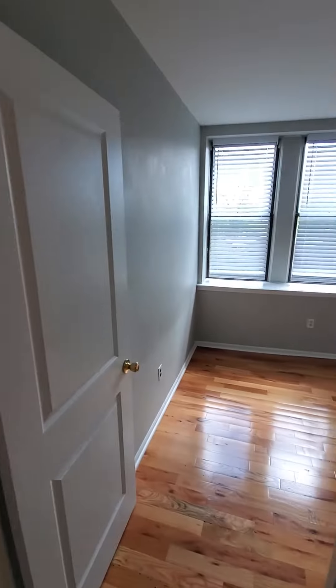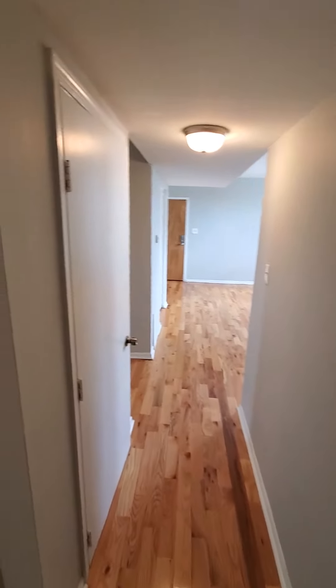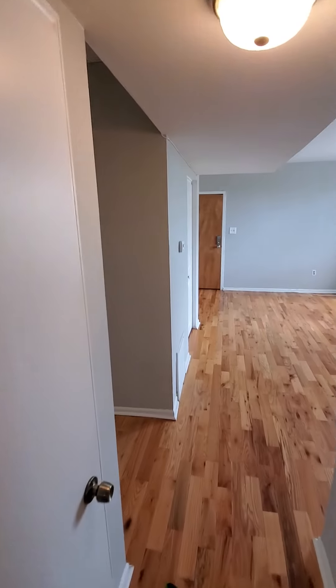Thanks again so much for joining me on a tour of our three-bedroom, one-bathroom located at 7057 Cresham. If you have any questions about this unit, please feel free to let me know. You can contact me via text message or email at office@dgmproperties.com. Thanks again, have a good one.